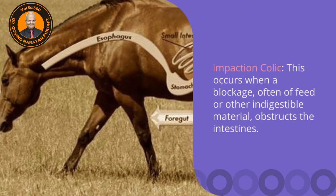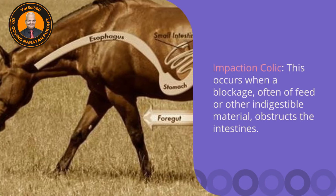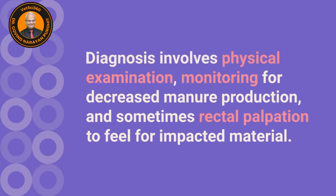Impaction colic occurs when a blockage of feed or other indigestible material obstructs the intestines. The diagnosis involves physical examination, monitoring for decreased manure production, and sometimes rectal palpation to feel for impacted material.